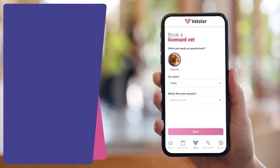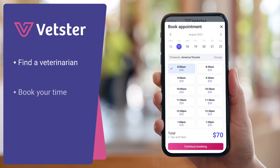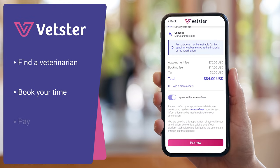In just a few simple steps, you can find and book an appointment. With appointments starting at $50, there are no hidden fees.